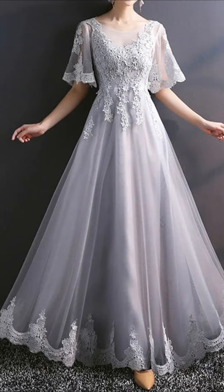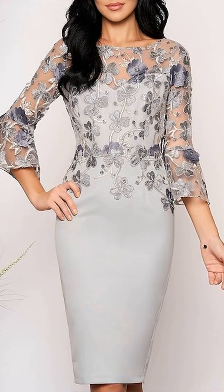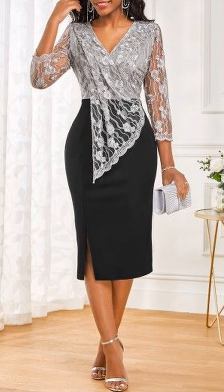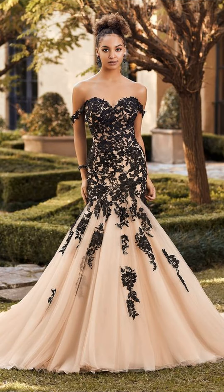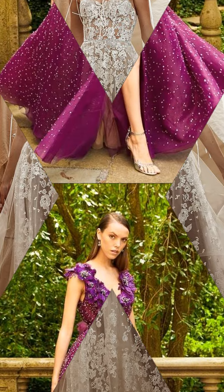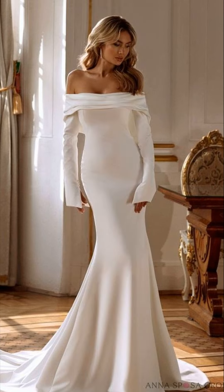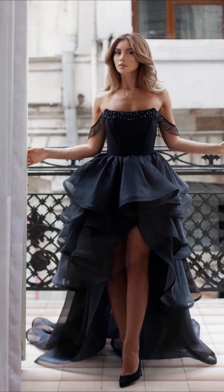So whether you are into simple elegance, traditional beauty, glamorous styles or something totally unique, there's a dress here for you. Let's find the perfect one and make you shine on your daughter's special day.